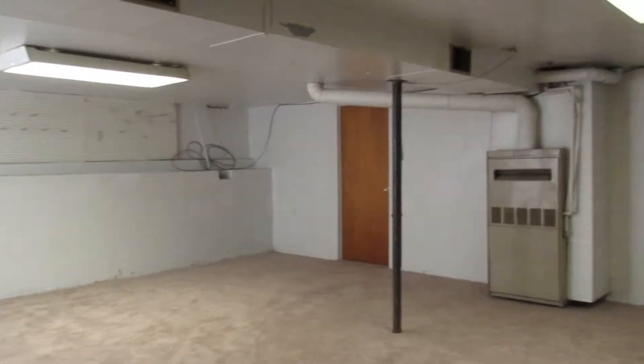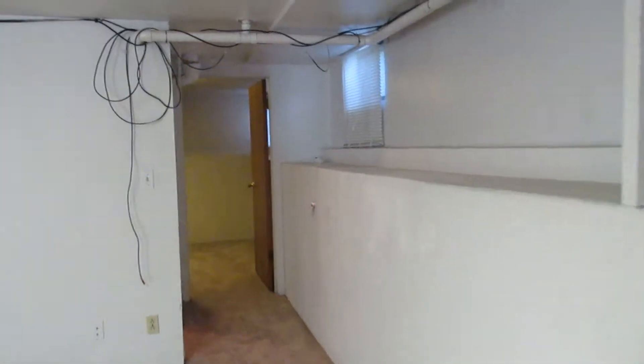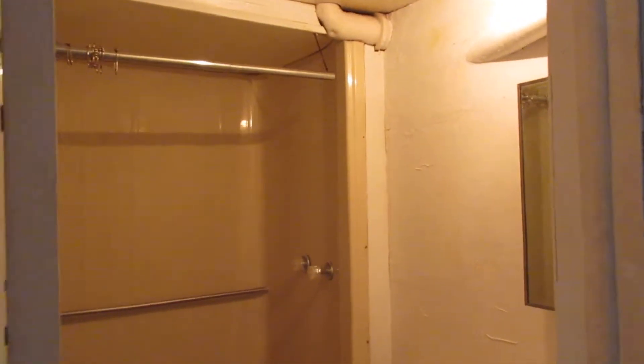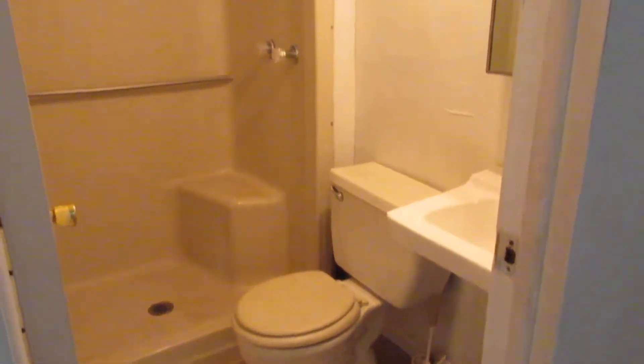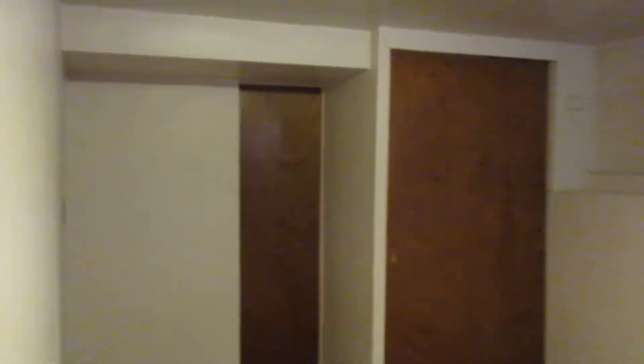Downstairs we have a full basement. The new carpet is continued down here as well and there's plenty of room for storage. Here we have one of the half baths — this is one full bath and two half baths. And here's the non-conforming bedroom, which would make a good office space if you didn't want to use it as a bedroom.